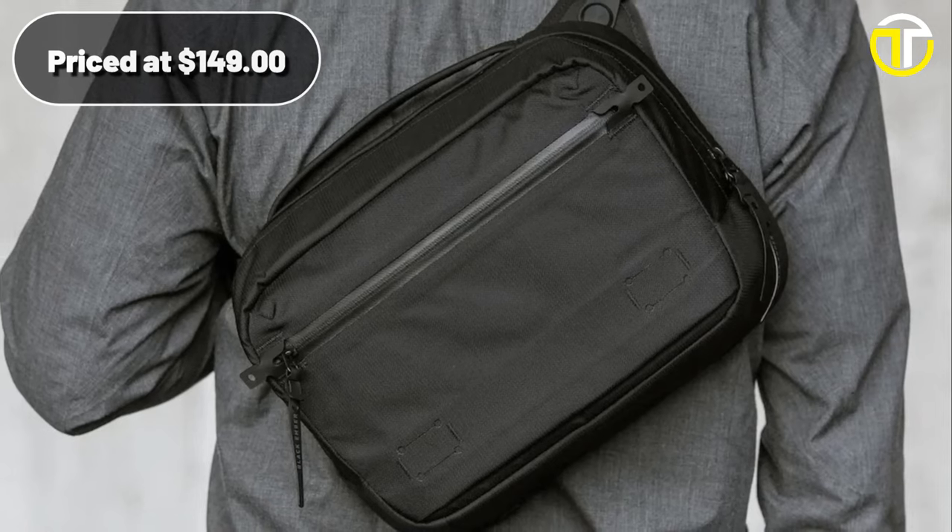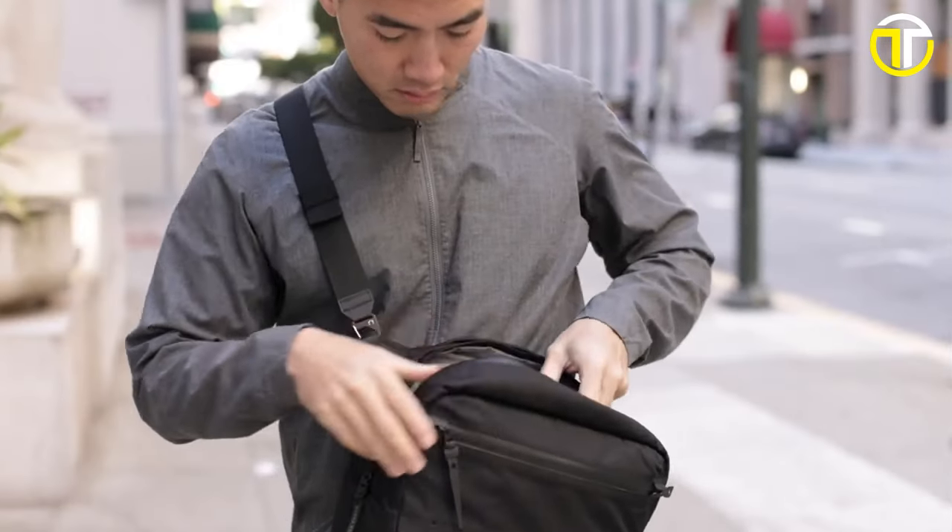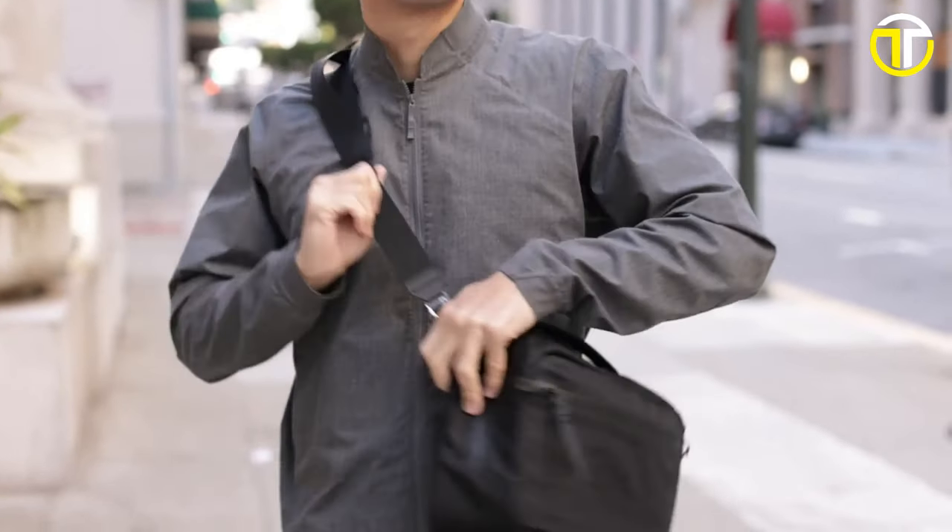Priced at $149, the Black Ember Gripsling is not just a bag — it's an investment in efficiency, style, and lasting quality.